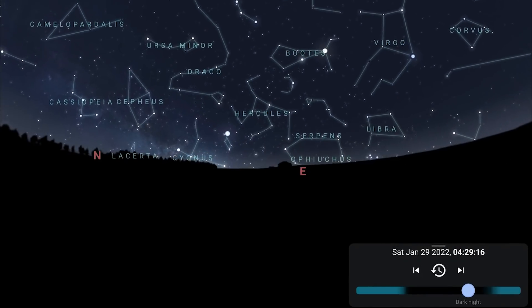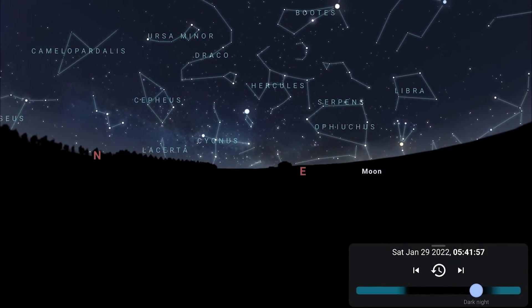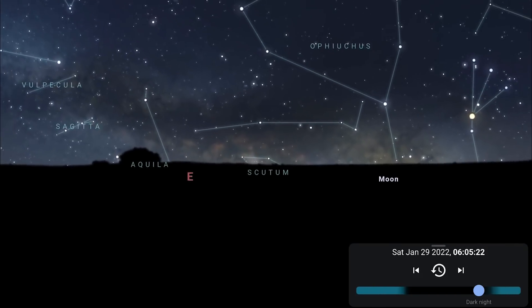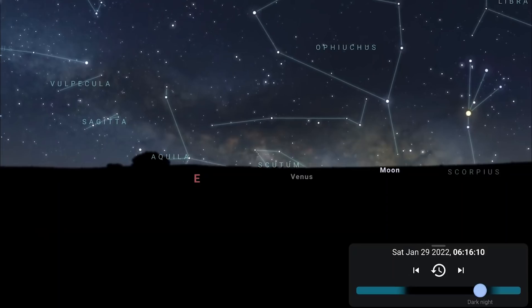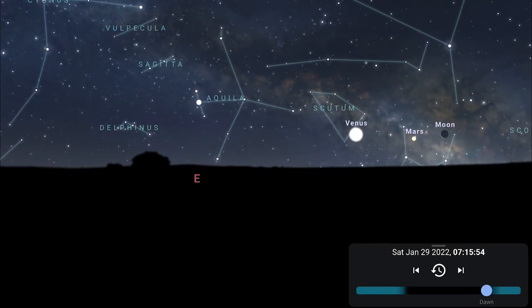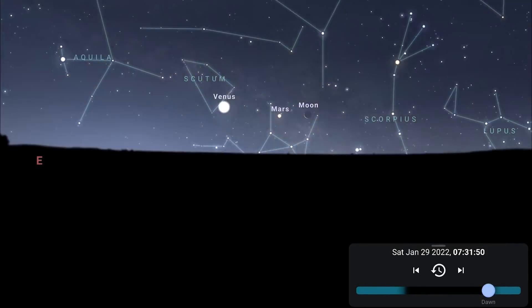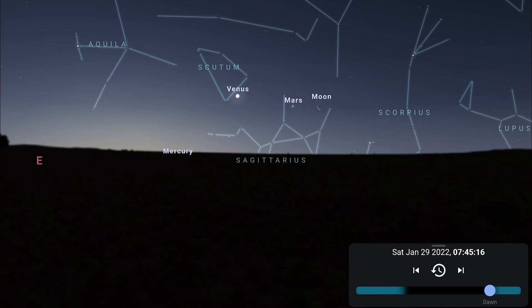As we approach the pre-dawn hours, you'll notice that the Cygnus region has now swung around and is rising in the northeast — another opportunity to photograph the Cygnus region of the Milky Way, now quite parallel to the northeastern horizon. Towards the very end of the month, Venus and Mars are rising in the southeast in the pre-dawn hours, as Venus has passed into the morning skies to join Mars. Next month they'll also be joined by Mercury.